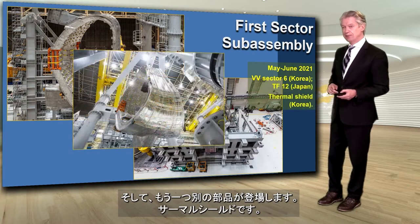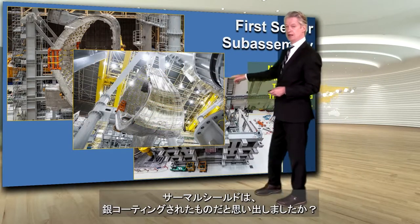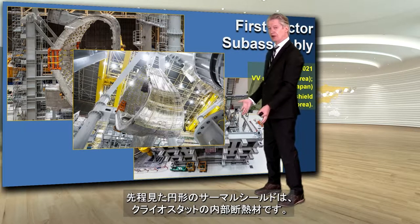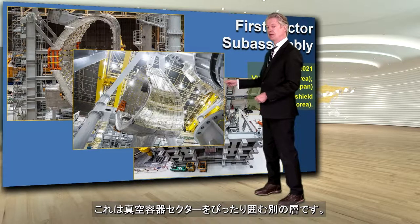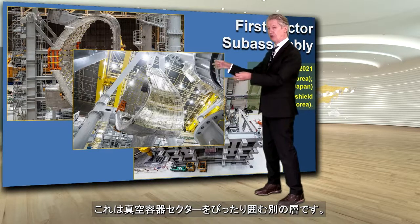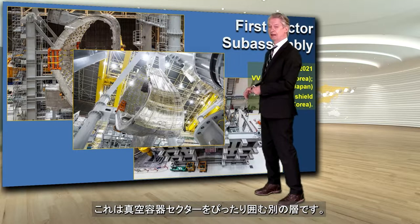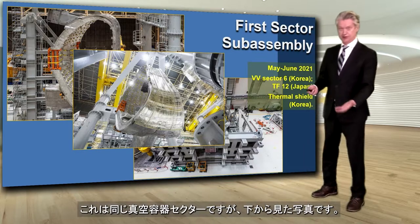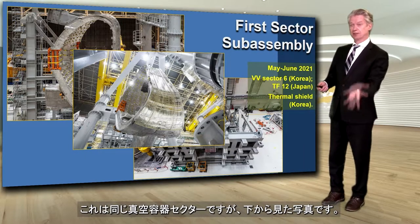And there's another piece, which is this thermal shield. The thermal shield that was round that you saw earlier is providing insulation inside the cryostat. This is another layer that goes directly around, conformed precisely to the vacuum vessel sector. And here you can see that a piece has been added on to the first. This is the same vacuum vessel sector, but a bottom-up view.